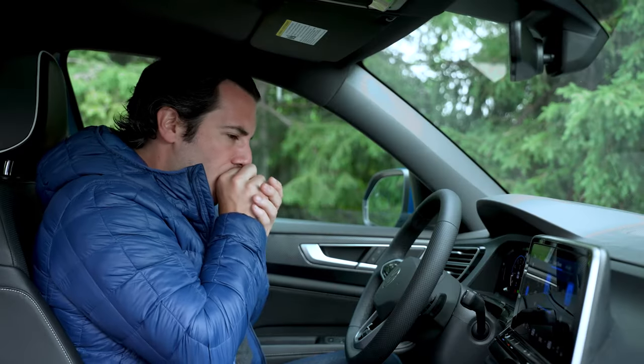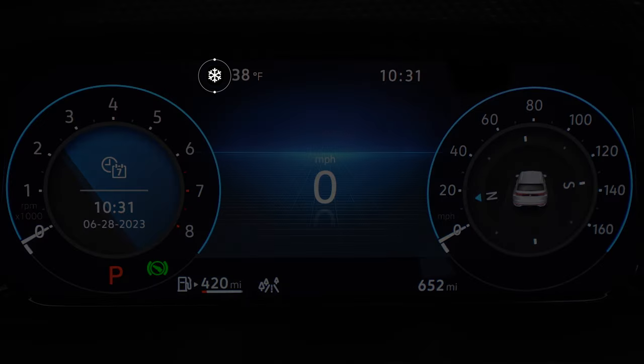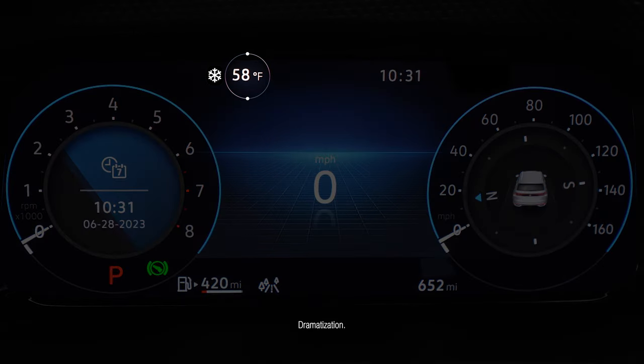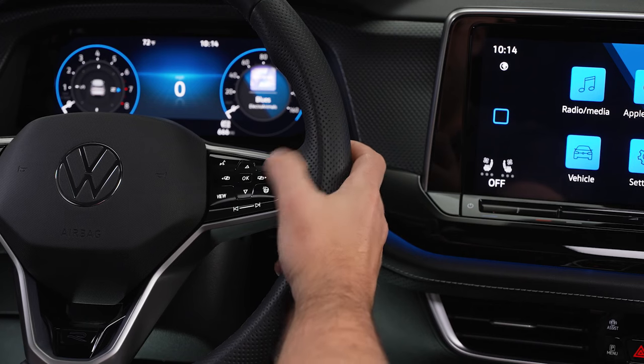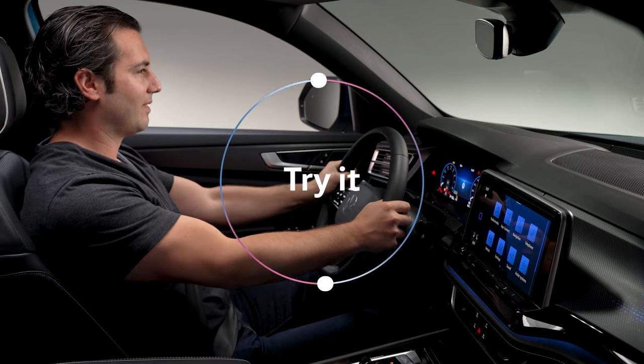If the temp outside dips below 39 degrees Fahrenheit, the snowflake icon lets you know roads might be slick, so drive with caution. When the temp climbs above 43, the snowflake will turn off. Get easy access to key vehicle info tailored for your ride with the Digital Cockpit Pro.